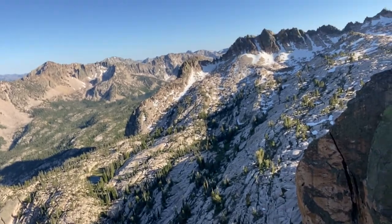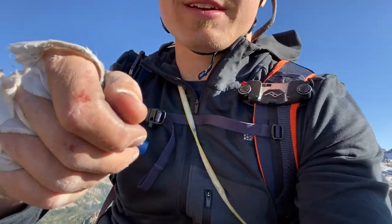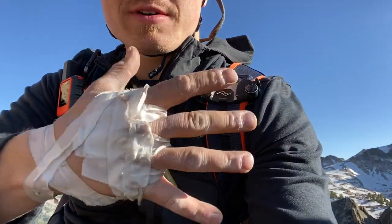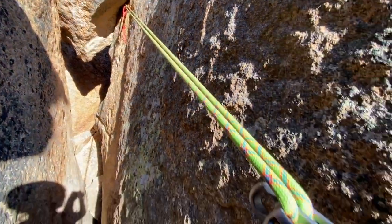My hands have seen better days — got a little cut right there. Actually very few battle wounds though, good for you. All right, on the rappel down.